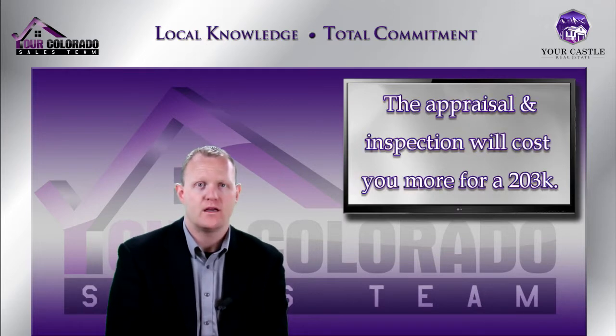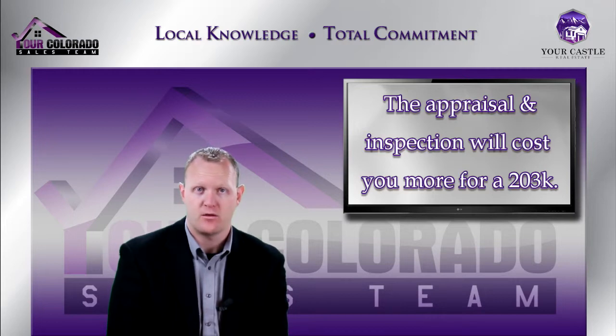The next important point is you will have some additional costs with the appraisal and the upfront inspection. Your initial inspection will give you a list of minimum required items. You'll work with your contractor on getting those items into his budget — let's say it's maybe $10,000. Then you can use the remaining budget for your upgrades and additional items that you want financed into the rehab.